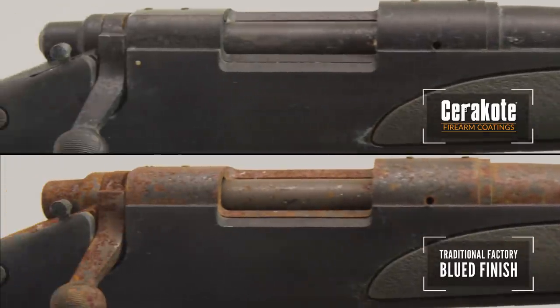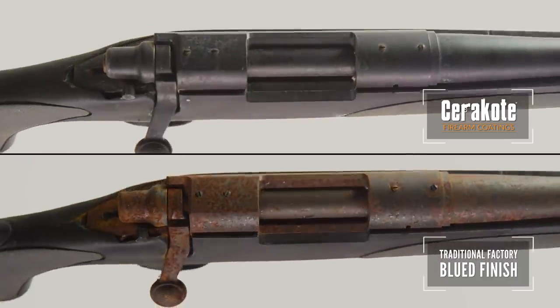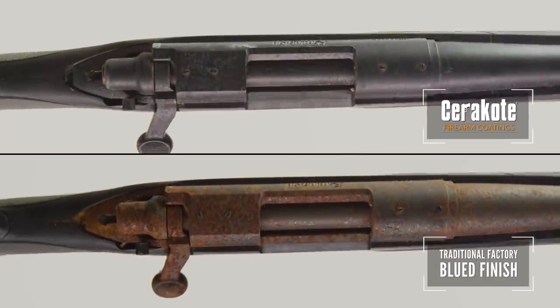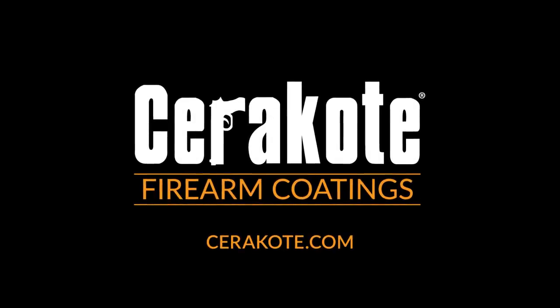For the best in corrosion protection, this is why use Cerakote. To see Cerakote outlast the competition in other videos, go to cerakote.com.